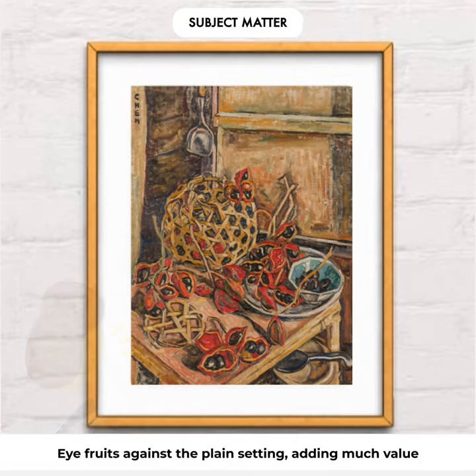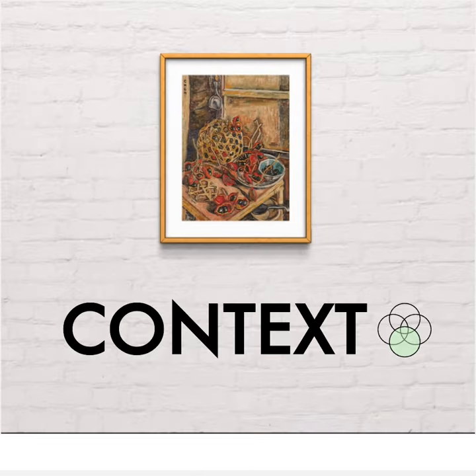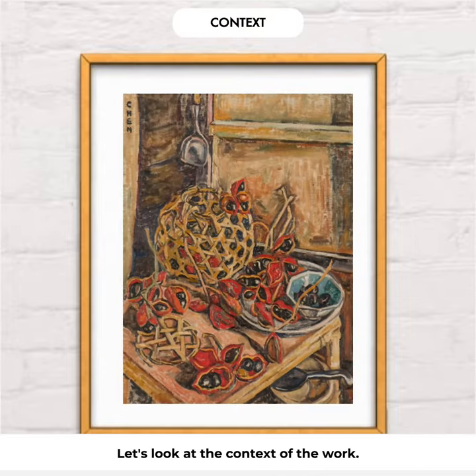This adds much value to the work, suggesting that these are not just fruits that Georgette found in her home — there is more than meets the eye. So why would Georgette paint this subject matter? Let's look at the context of the work.